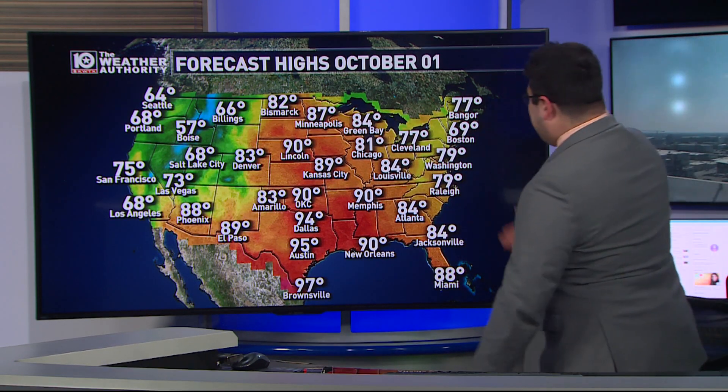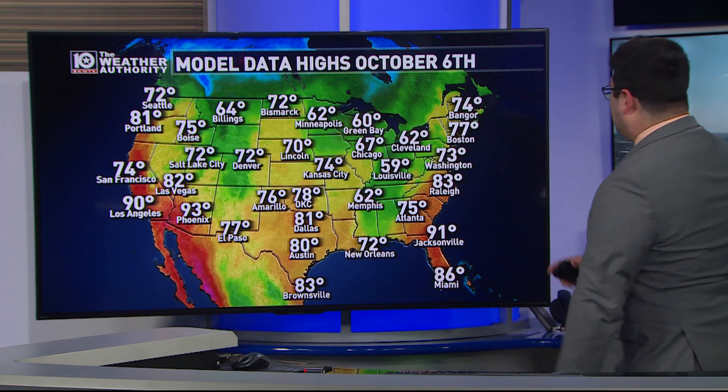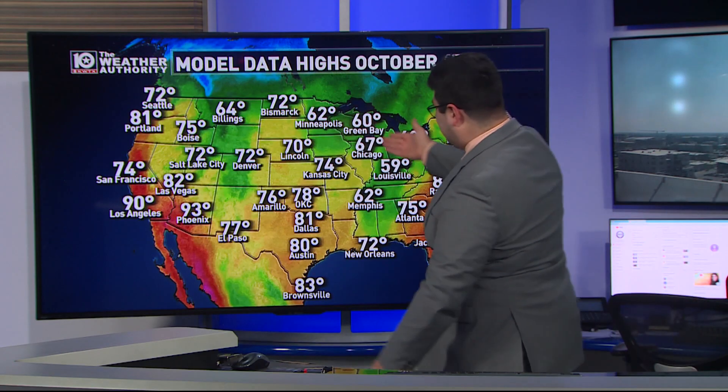The overall outlook for the month of October is still pretty hot for a good chunk of the country. One of the reasons is we're starting off the month so hot — 87 degrees up in Minneapolis, 90 degrees in Lincoln, mid-nineties in Texas and down into the Gulf Coast. It's going to take some time to chip away at all of the heat, but that first big storm system by October 6th, the first Friday of the month, you'll see a big difference. Even still, 72 degrees up in Bismarck is way too warm for this time of year.